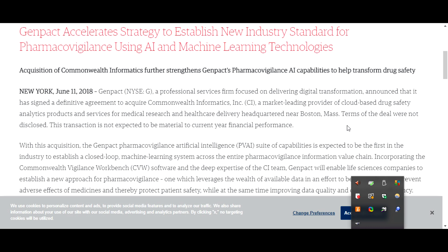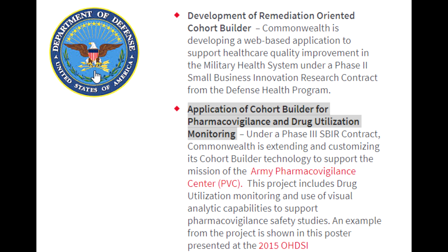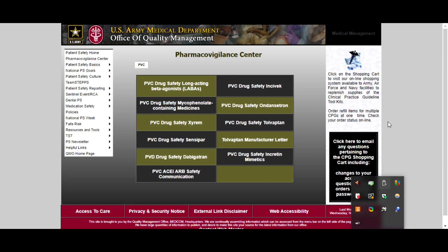In June of 2018, Genpact acquired a company called Commonwealth Informatics. Commonwealth Informatics had been collaborating with the FDA, the CDC, the Department of Defense, national health bodies, and others in healthcare settings. They've also been involved in military healthcare, which involved drug reactions and monitoring. So we can see that the technology actually comes from Commonwealth Informatics, and this company also has the approval of all the health agencies involved in this whole pandemic exercise collaboration.